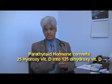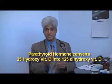Vitamin D has a relationship with another hormone in the body called parathyroid hormone. By the way, vitamin D is not a vitamin, it's a hormone. Vitamin D interacts with parathyroid hormone, and parathyroid hormone is responsible for converting 25-hydroxy vitamin D into 1,25-dihydroxy vitamin D. So when somebody has low vitamin D, which is 25-hydroxy vitamin D, their parathyroid hormone gets elevated.